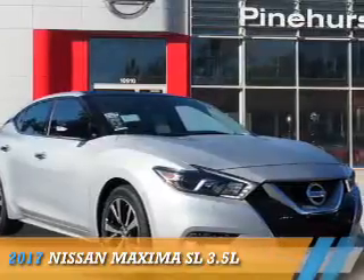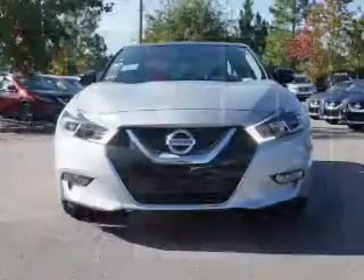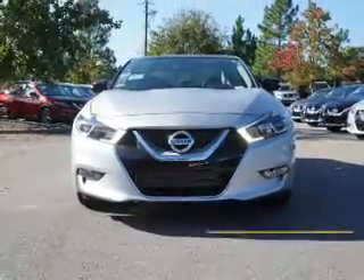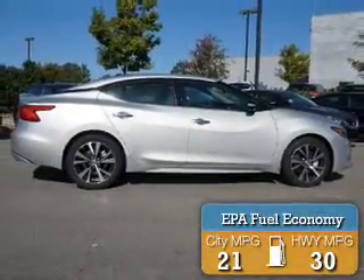Presenting the 2017 Nissan Maxima. It's powered by front-wheel drive, a 3.5-liter six-cylinder engine, and a continuously variable transmission. Great fuel efficiency saves you money by requiring fewer trips to the gas station.